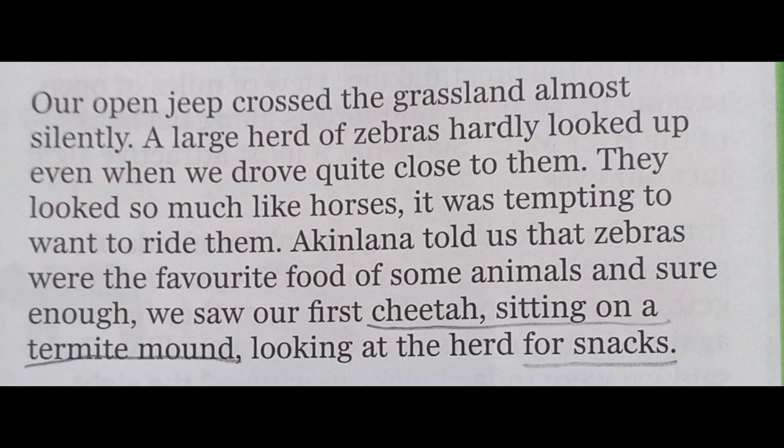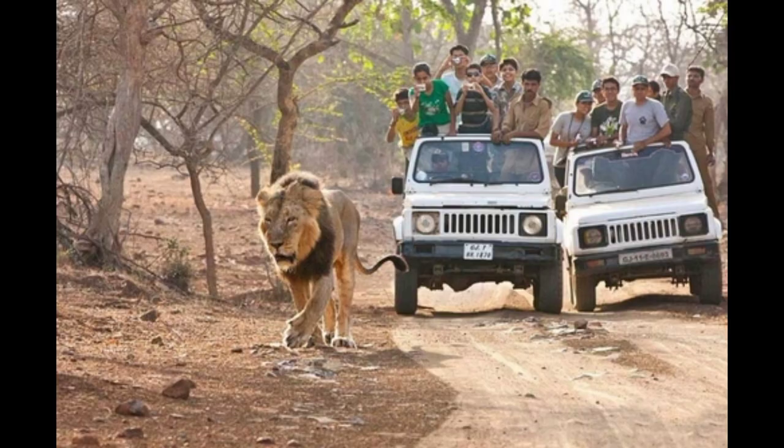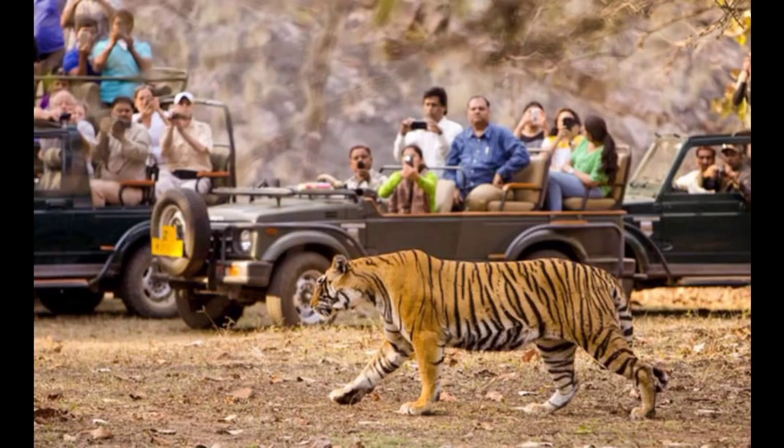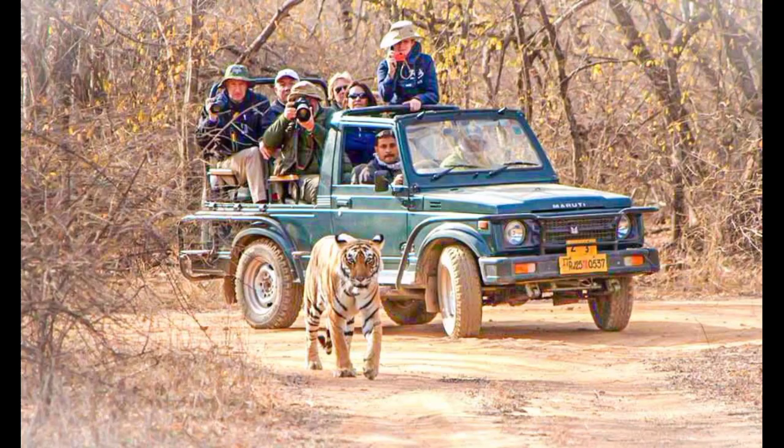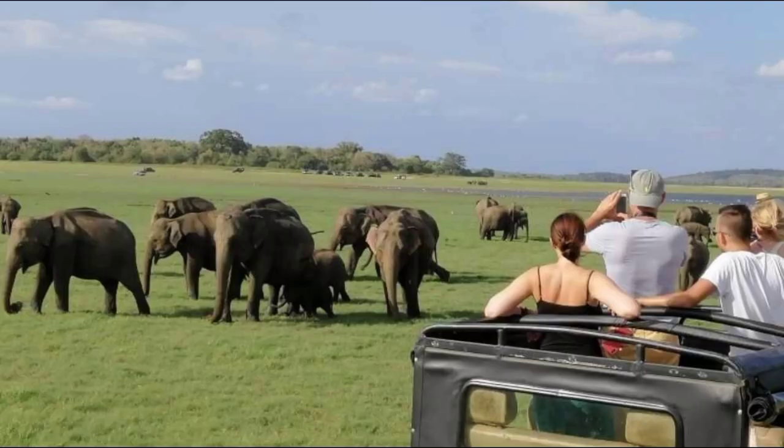Their open jeep crossed the grassland almost silently. A large herd of zebras hardly looked up even when they drove quite close — they looked so much like horses that it was tempting to want to ride them. Ekinlana told them that zebras were the favorite food of some animals, and sure enough, they saw their first cheetah sitting on a termite mound looking at the herd for snacks. Open jeeps are considered best for safari as they allow visitors to spot majestic wildlife and take amazing pictures.